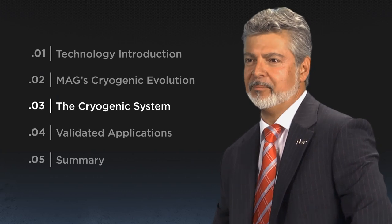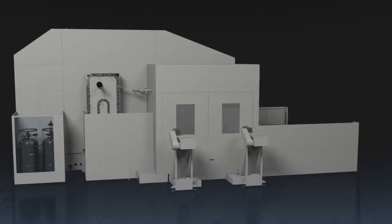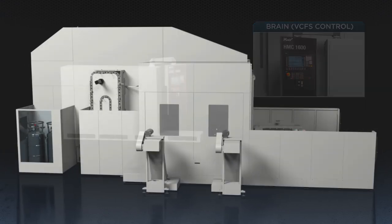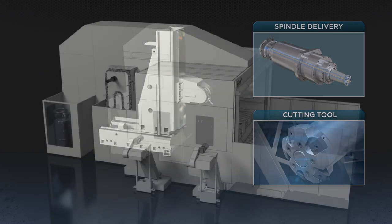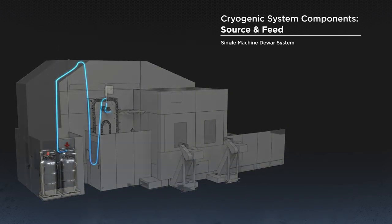Now let's take a look at the system. It consists of an LN2 source, the brain for control, the feed system to and within the machine, and the spindle and tooling. The liquid nitrogen source can be a simple dewar to supply a test machine, or bulk storage for a large production installation. A company like Air Products could install the storage and supply the nitrogen. It can also be a micro bulk source for a cell configuration, and our future goal is a self-contained generating system, still a number of years out.